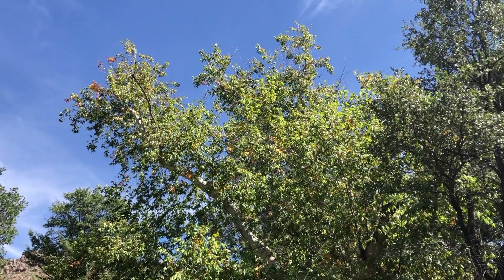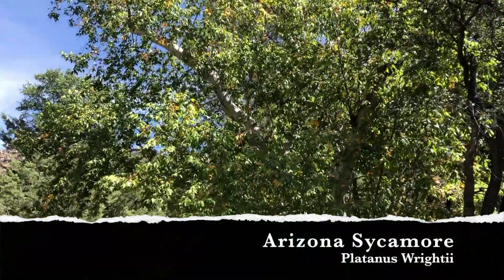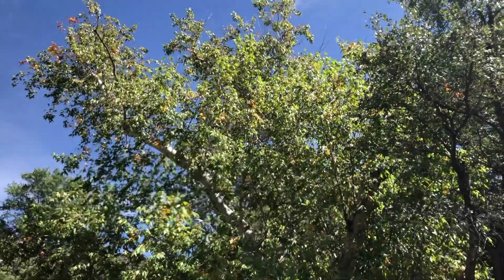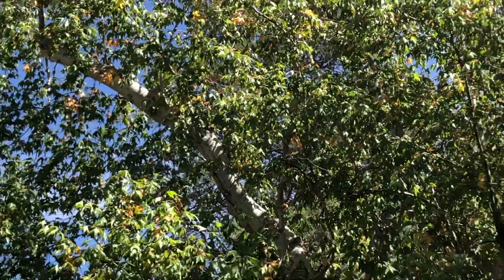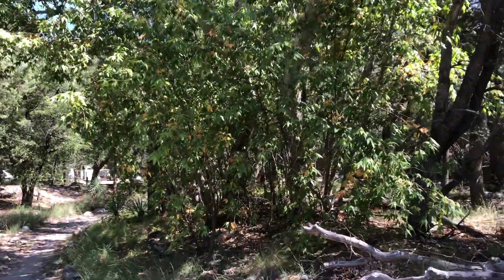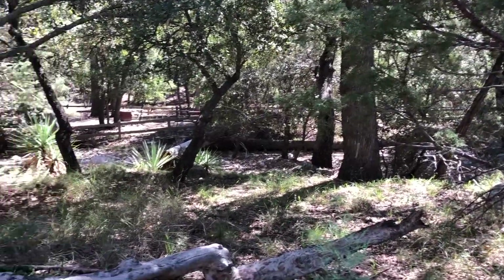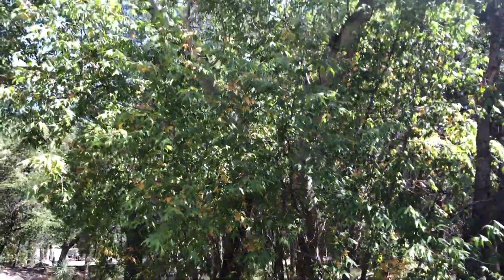This is the Arizona sycamore — one of the more easily identifiable trees in Arizona, especially for its white bark. You can find some pretty large specimens by creek beds all throughout Arizona. There's water flowing through there many times a year.